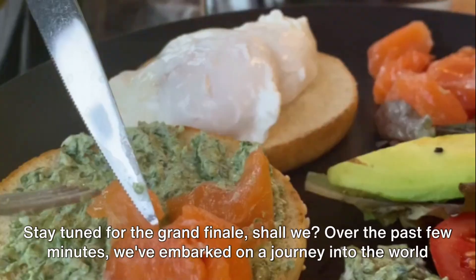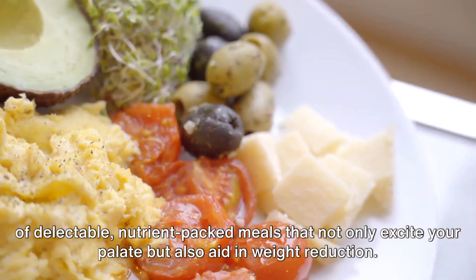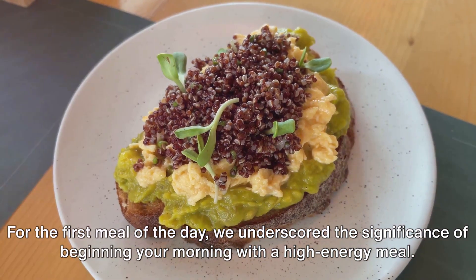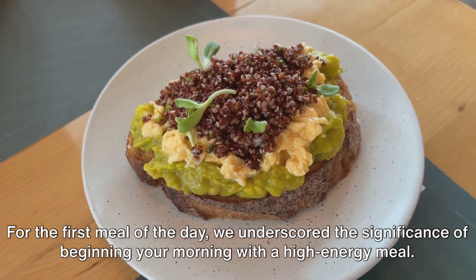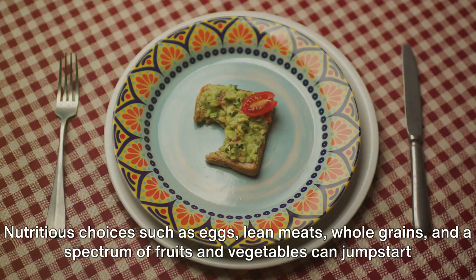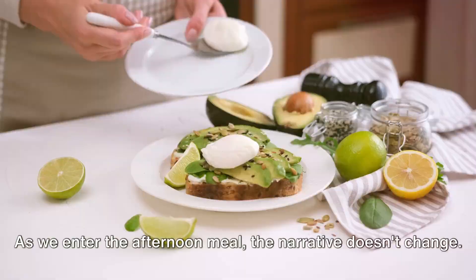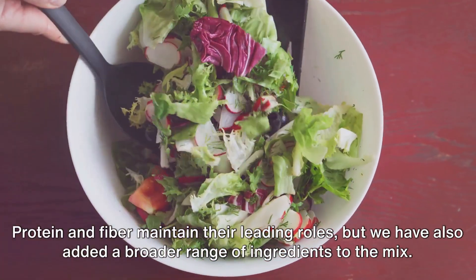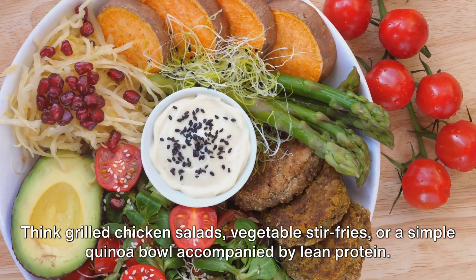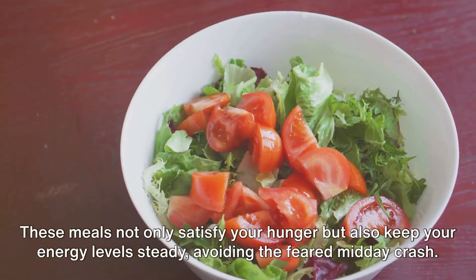Stay tuned for the grand finale. Over the past few minutes, we've embarked on a journey into the world of delectable, nutrient-packed meals that not only excite your palate but also aid in weight reduction. For the first meal of the day, we underscored the significance of beginning your morning with a high-energy meal. A blend of proteins and fiber should be your priority when the sun rises. Nutritious choices such as eggs, lean meats, whole grains, and a spectrum of fruits and vegetables can jumpstart your metabolism and keep you satiated throughout the morning hours. As we move into the afternoon meal, protein and fiber maintain their leading roles, but we also added a broader range of ingredients. Think grilled chicken salads, vegetable stir-fries, or a simple quinoa bowl accompanied by lean protein. These meals not only satisfy your hunger but also keep your energy levels steady, avoiding the feared midday crash.